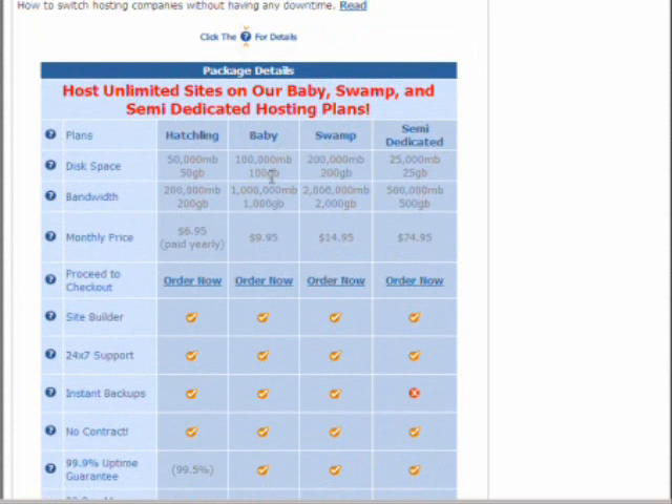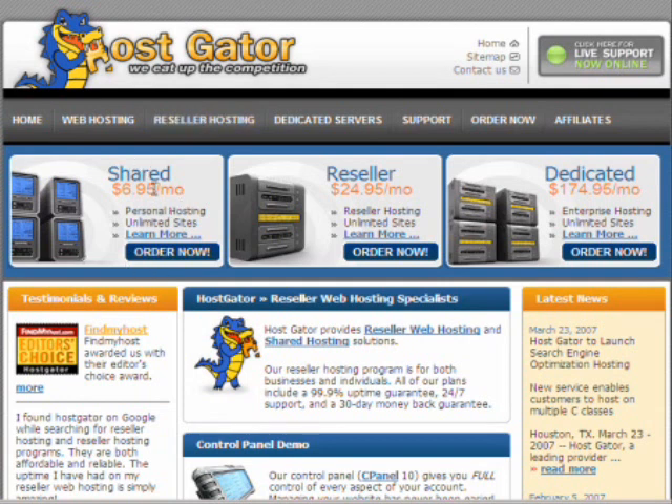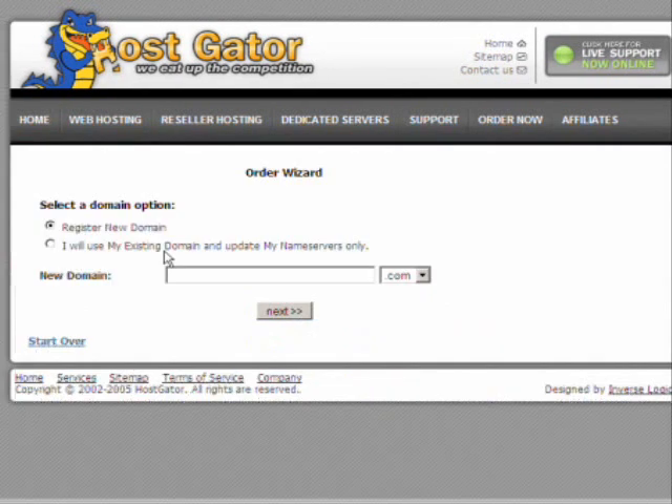So Baby is the one that we recommend. We go back to the home page, click on shared, and we're going to order now — it's so simple even my grandmother could do it. Here we are: Register a new domain. If you want to register your own name, choose the domain name you want to register. Personally, we don't register our domain names through the same people that we host with — that way, if one goes out of business, if the domain host goes out of business, we don't lose all our files.